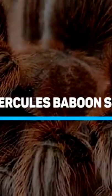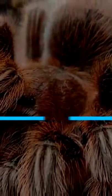9. The Hercules Baboon Spider. One of the scariest species in the Animalia kingdom, the Hercules Baboon Spider is a venomous tarantula that is found in a few countries in the African continent, including Nigeria.